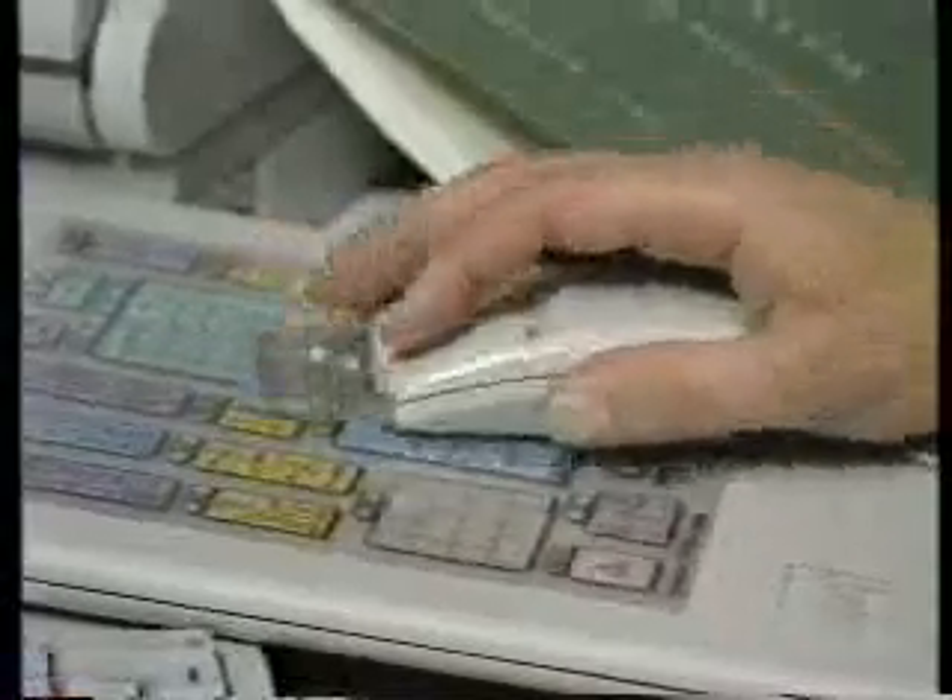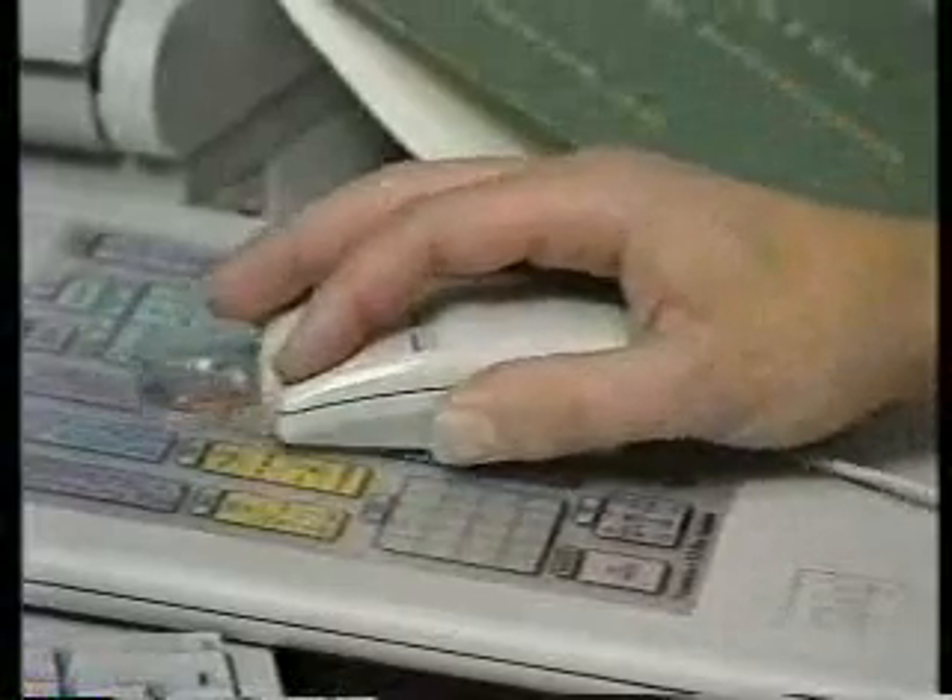With the ability to work on any platform and use all the best software, the AV people at Kaiser are able to produce state-of-the-art videos for training their staff and for educating patients.